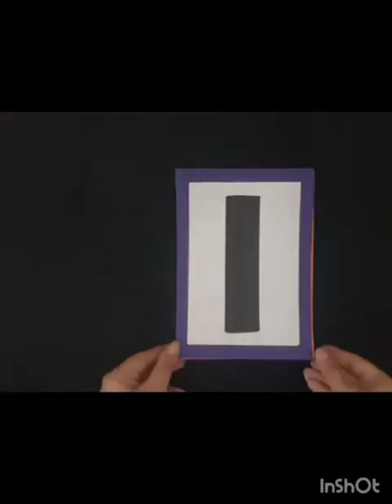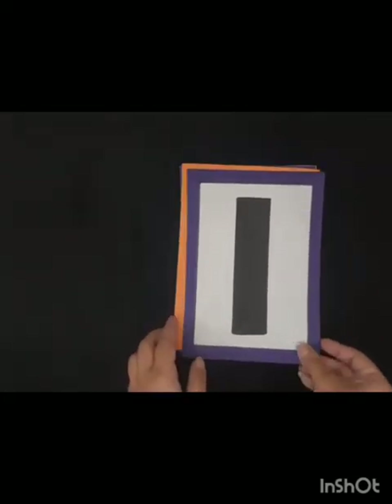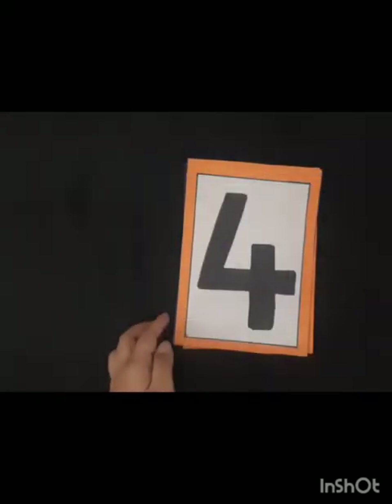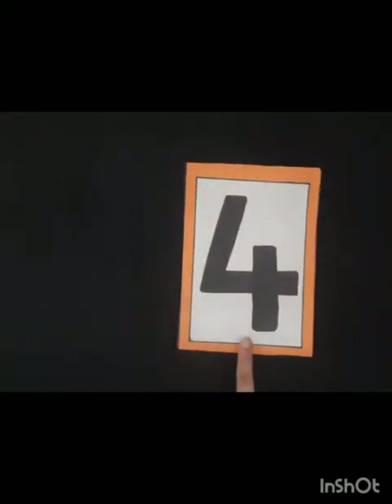Ok kids, let's repeat the numbers with me. Can you see this number? This is number 1. Now see the next number — this is number 2. Now see this number — this is number 3. Now tell me which number is this? Yes, this is number 4. Good job!